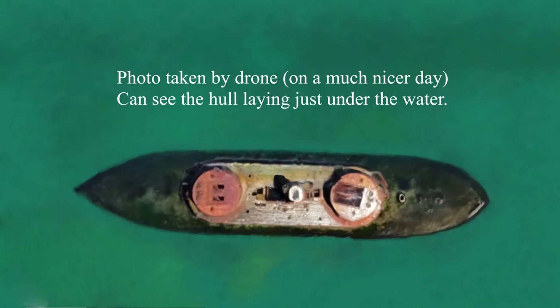The wreck now sits in approximately 3 metres of water, less than 200 metres from shore, to serve as a beachside dunny for seagulls.